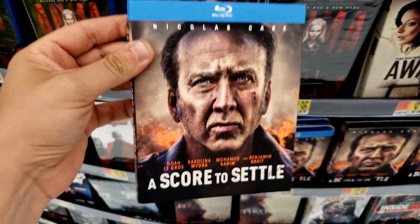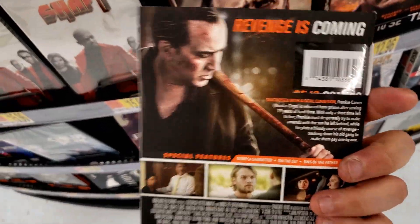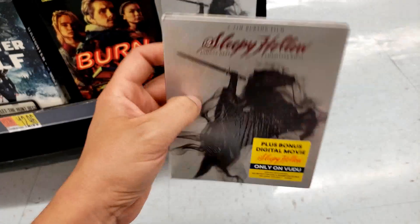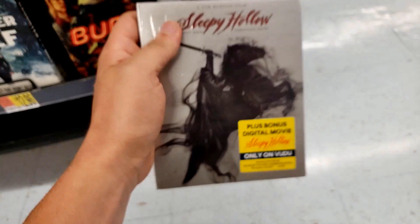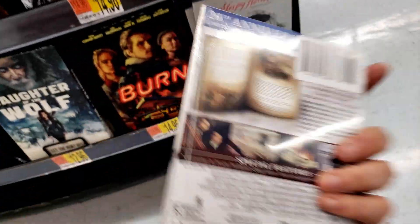My goodness — a Nicholas Cage blu-ray with a slip! This is an amazing score to settle. Look at him on the back. Also Sleepy Hollow — some kind of digibook or something like that. This is a pretty cool cover artwork, that's pretty snazzy. Watch the movie and then read the book right before you go to bed.